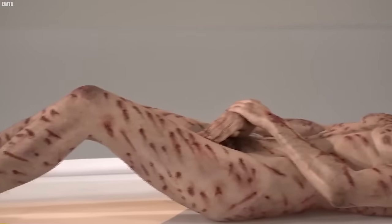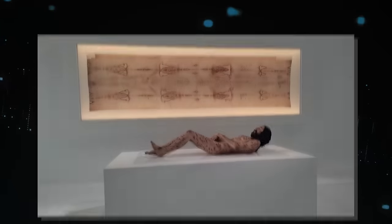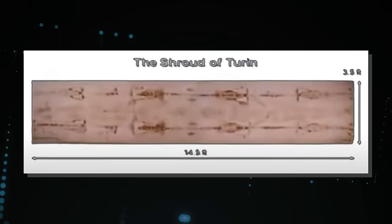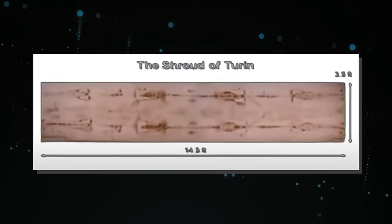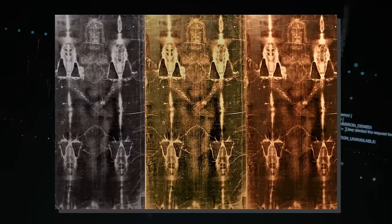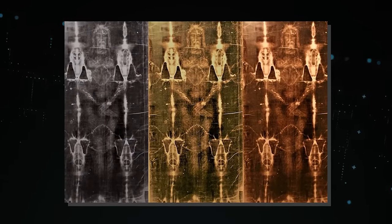Number 20: Shroud of Turin. What if you found the exact burial cloth that was used to wrap Jesus Christ? The Shroud of Turin is a linen cloth that measures approximately 14 feet in length and 3 feet in width. What makes it unique is the faint, sepia-toned image of a man that is imprinted on its surface.